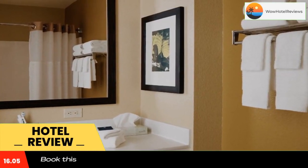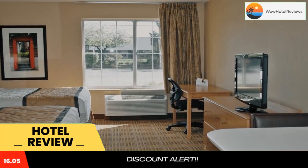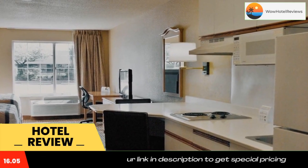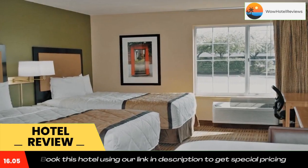Extended Stay America Kansas City Country Club Plaza is located in Kansas City and is especially designed for longer stays, with all rooms featuring a fully equipped kitchen. The hotel offers free Wi-Fi and a 24-hour front desk.